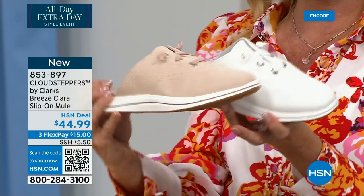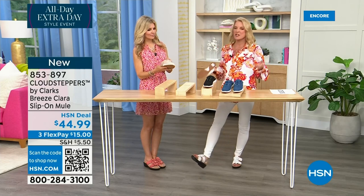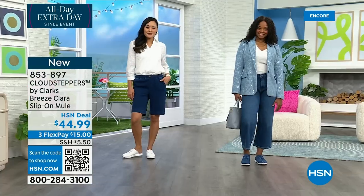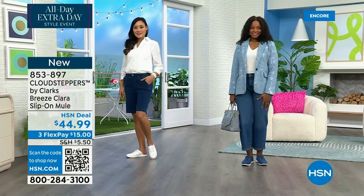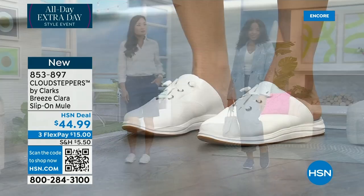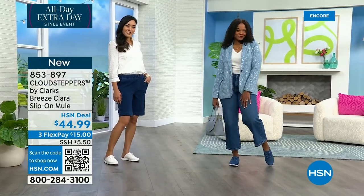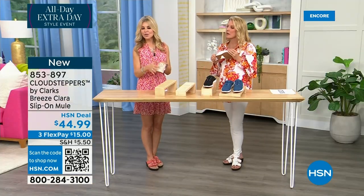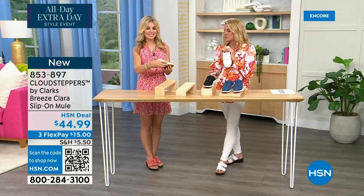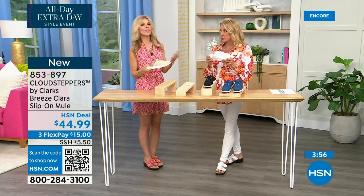This is a Breeze Claire — when you think of the name Breeze, if you're familiar with Clarks, Breeze is the bottom of the shoe. The Claire is the top name. Breeze is the bottom, and we sell about $3 million a year of the Breeze bottom — so if we're selling $3 million of a bottom, you know you've got to try it. We have it in the flip-flop, in this, and in a few of our styles. When you hear the name Breeze, it's a good comfortable shoe.